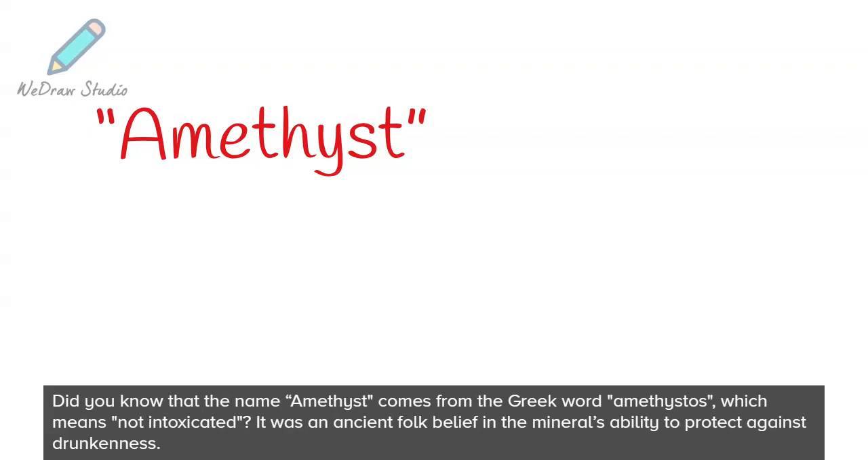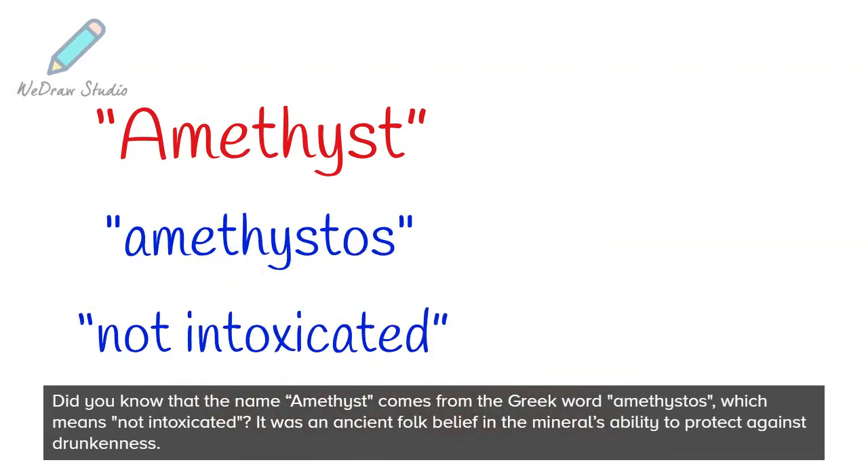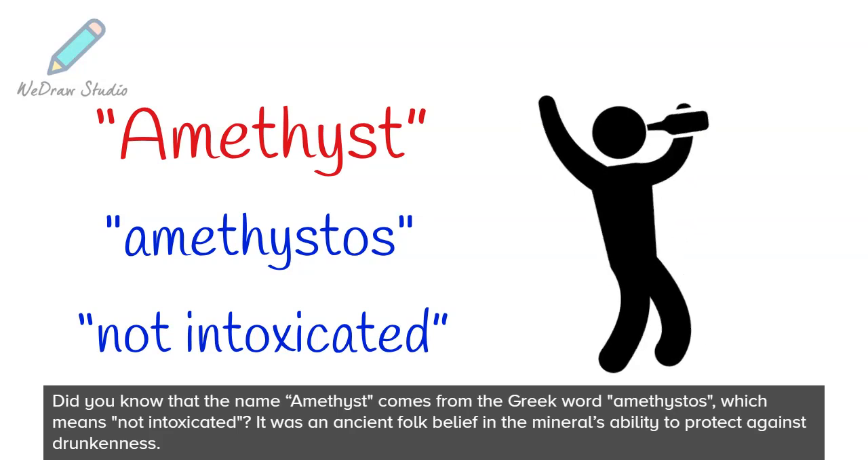Did you know that the name amethyst comes from the Greek word amethystos, which means "not intoxicated"? It was an ancient folk belief in the mineral's ability to protect against drunkenness.